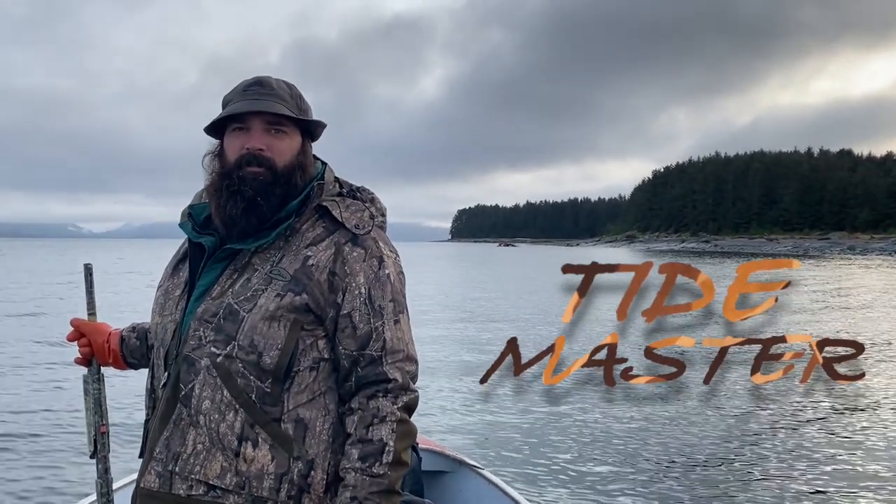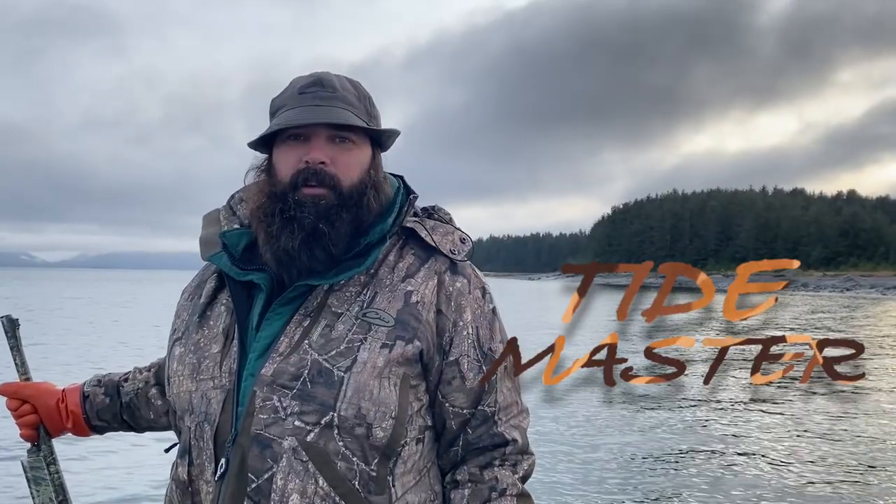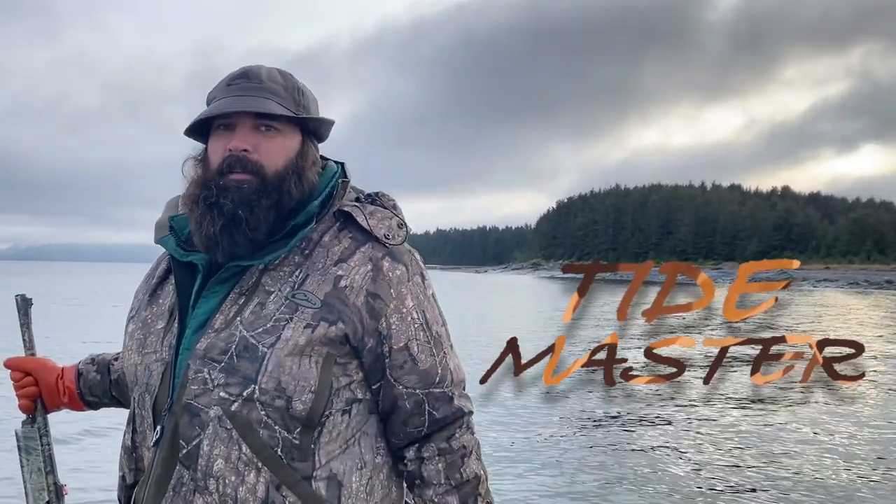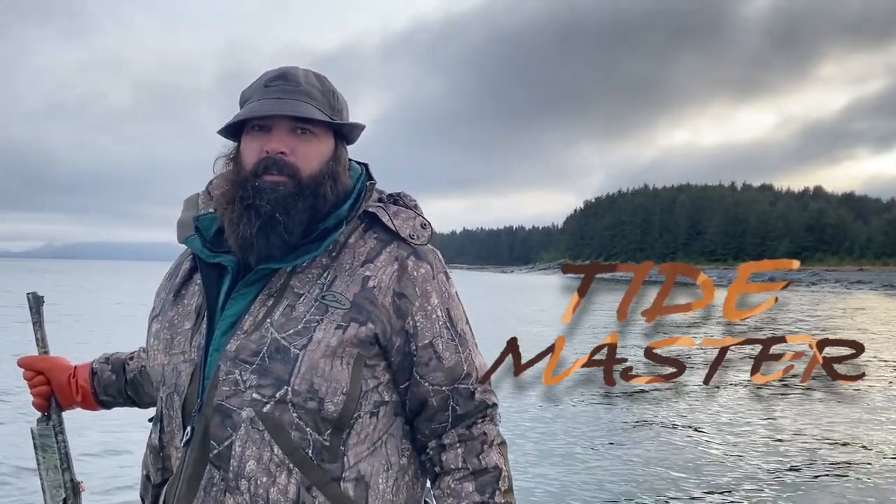Welcome to another episode of Tidemaster. We're going to be doing a show on sea duck hunting. It's Black Friday, right after Thanksgiving. Let's see what we can do.